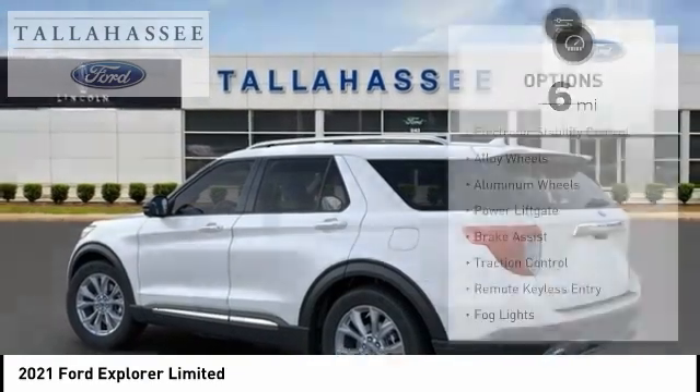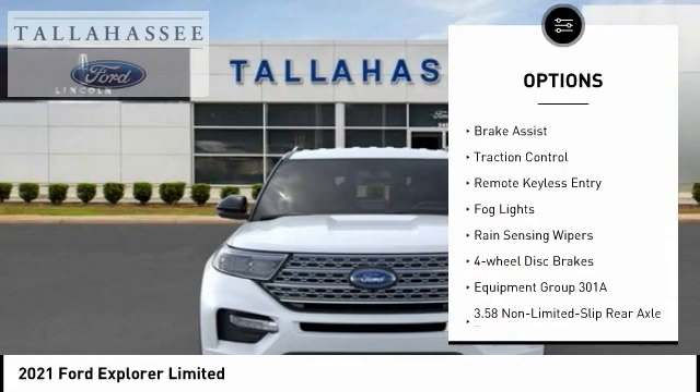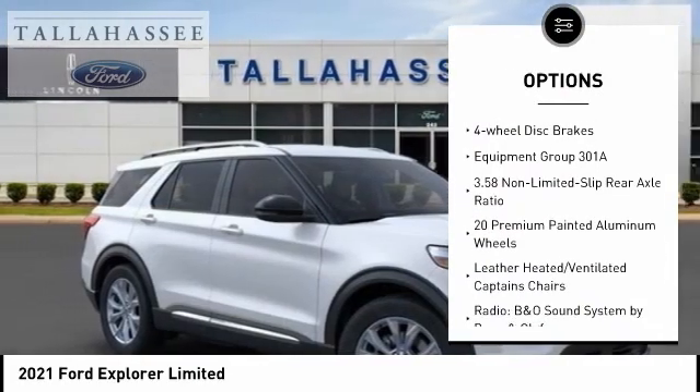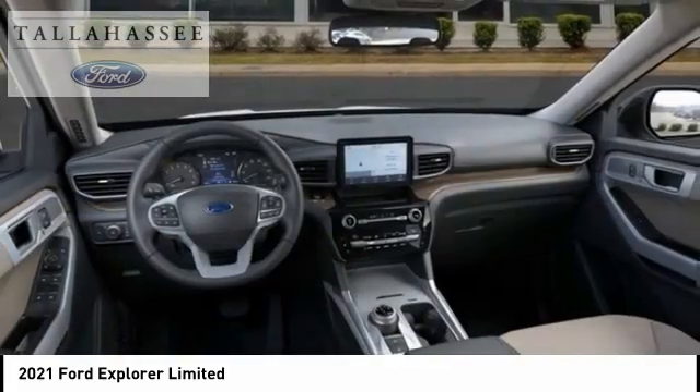Here are some of this vehicle's great options: electronic stability control, alloy wheels, aluminum wheels, power liftgate, brake assist, traction control, remote keyless entry, fog lights, rain-sensing wipers, four-wheel disc brakes.